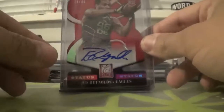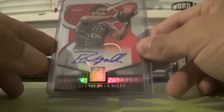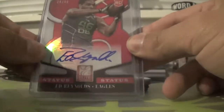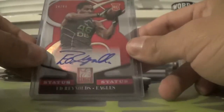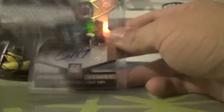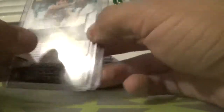First off, I got this Ed Reynolds Eagles red die cut autograph numbered to 49. He's actually in their practice squad right now — he's not active. Kind of sucks. So, out of 49.